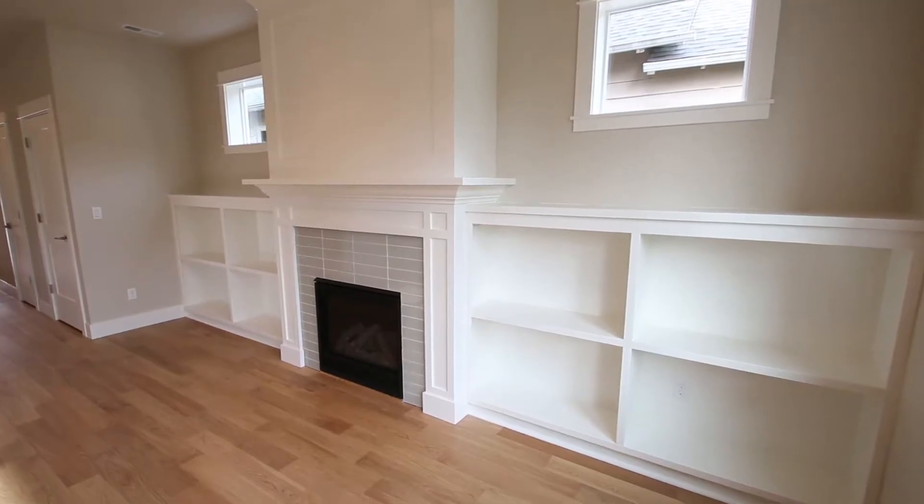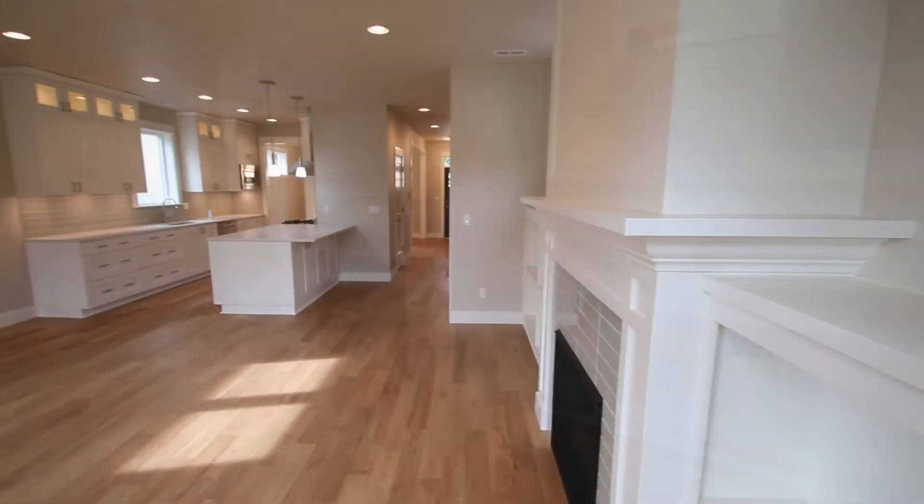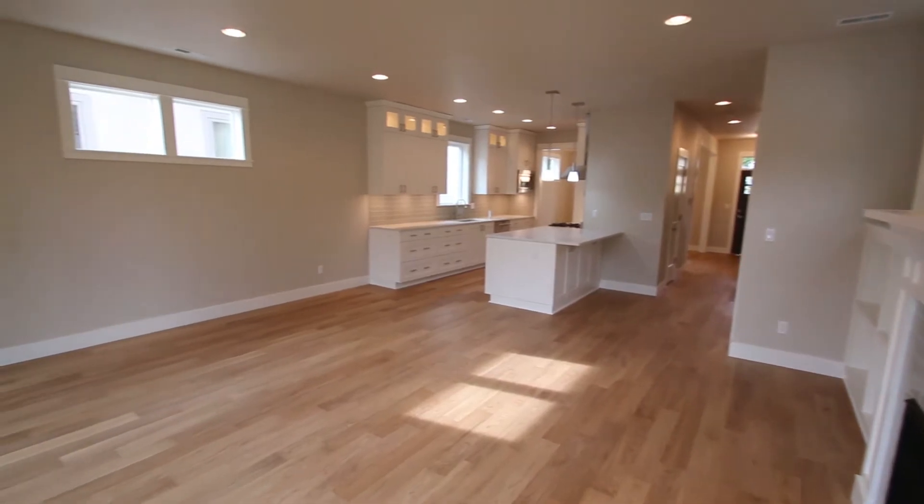There's a cozy living room with custom built-ins, gas fireplace, and beautiful hardwood floors. Enjoy a meal in the formal dining room or, more casually, at the breakfast bar.